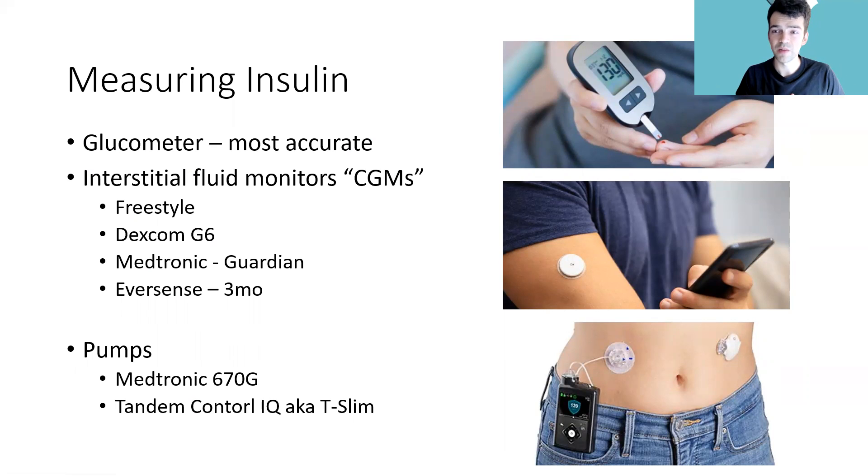Glucose pumps: the two main ones right now are by Medtronic and Tandem Control IQ. Tandem has a deal with Dexcom, and Medtronic creates its own sensor. An insulin pump delivers insulin to the patient from a vial attached to the pump, while the glucose sensor is on the other side of the abdomen. This creates a closed-loop system — for example, the Dexcom G6 sensor sends data to the Tandem Control IQ pump, which distributes insulin as needed to regulate blood sugars. It's basically an artificial pancreas.